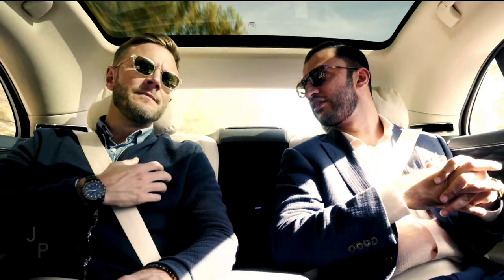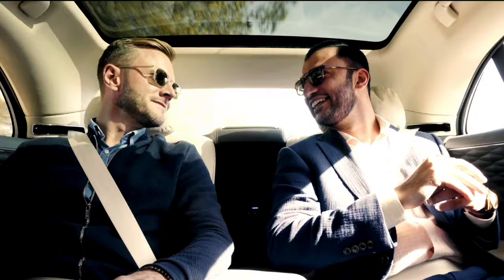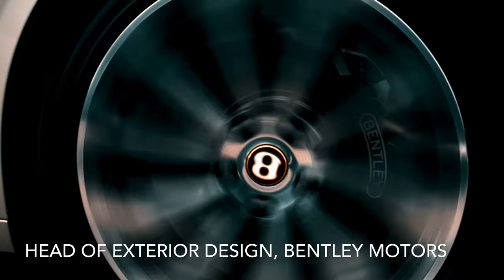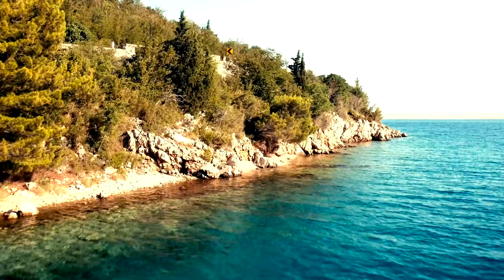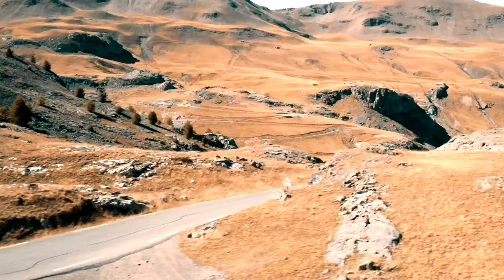I'm the head of exterior design at Bentley, which is a wonderful job. I still have to pinch myself when I say it out loud. I've been in that position three years. I've been at Bentley 11 years and I've been involved in pretty much every product since I've arrived. Every year with the brand I fall deeper in love with it. Obviously we've met a few times with a couple of launches, the cars that I've been part of the design process on. It's great to show you our latest toy.